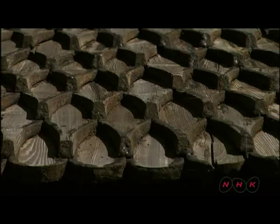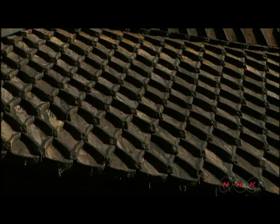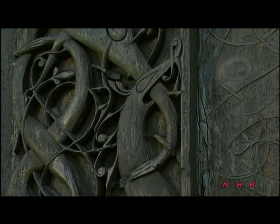The roof is steep and has a scale design to ensure snow slides off. The outer walls are decorated with Viking-style carvings. This is a tangled ivy decoration.